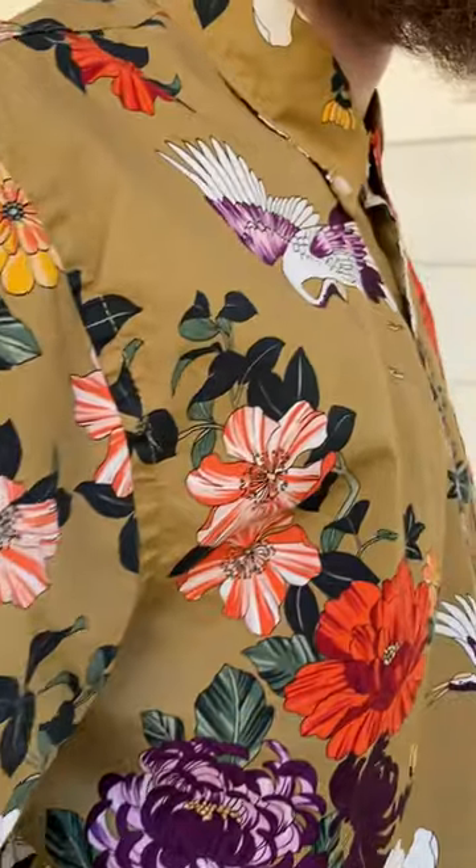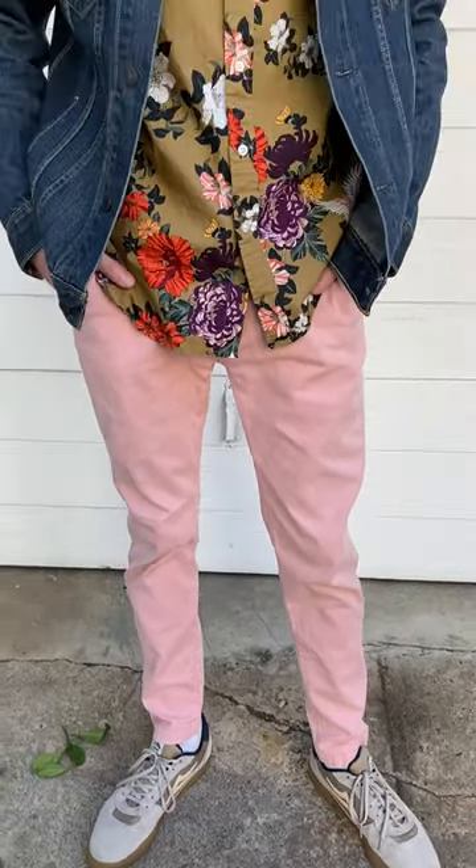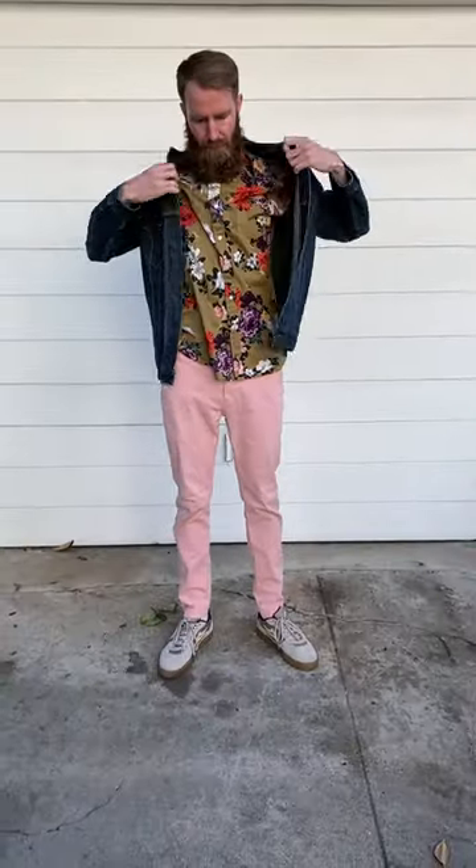With the brown abstract floral print shirt I chose to go with something a little more vibrant on the bottom, so I wore my pink Levi's Chinos pants, then topped it with my Levi's jean jacket and my Lakai Cambridge skate shoes. I really like how this look turned out.